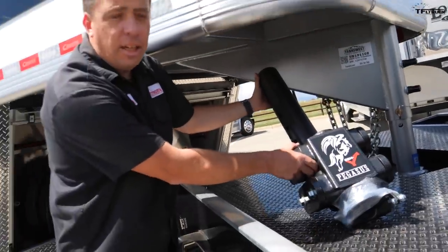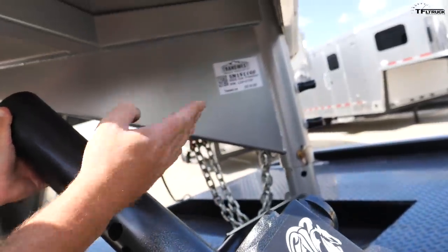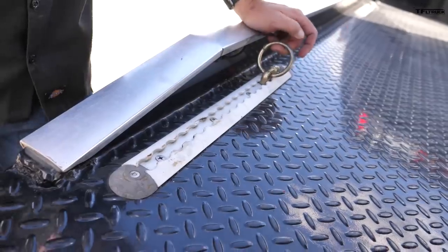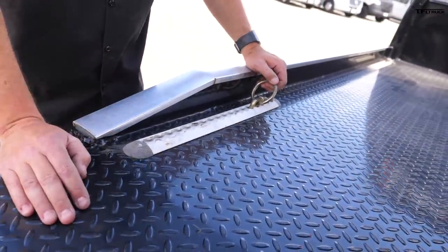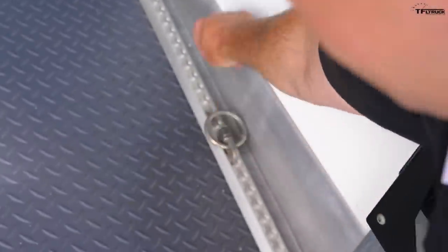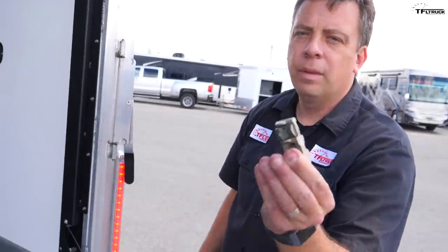The Gen-Y hitch comes in different diameter tubes with a lot of height adjustment. If your trailer has different types of pins, you can use different pins. Trucks like the GMC dually with a flatbed use utility tracks where you can put rings, D-rings, or cleats — and the trailer uses the same system, so you can transfer a cleat from the truck to the trailer and reuse them to tie down your golf cart, side-by-side, bicycles, or motorcycles.